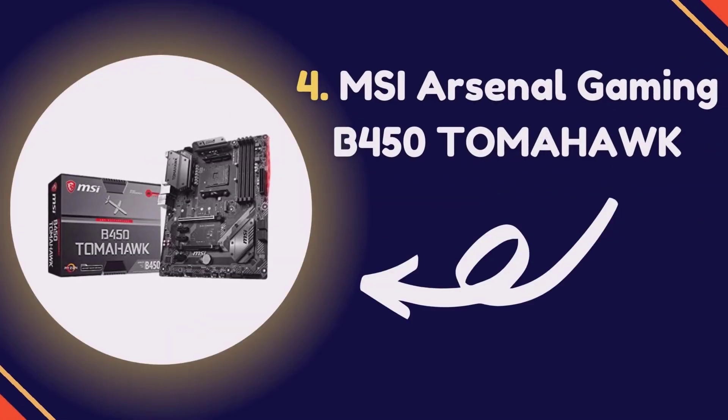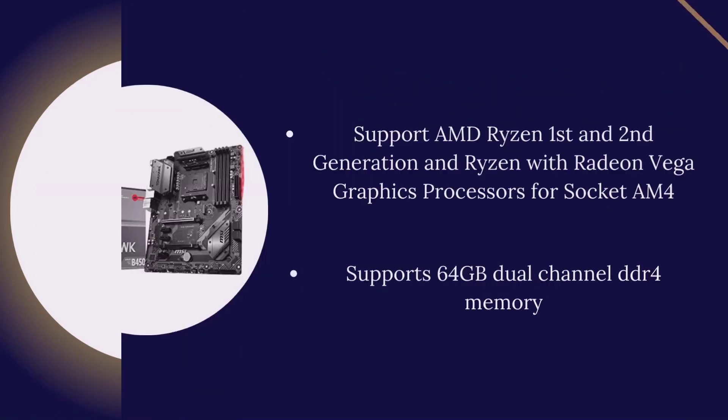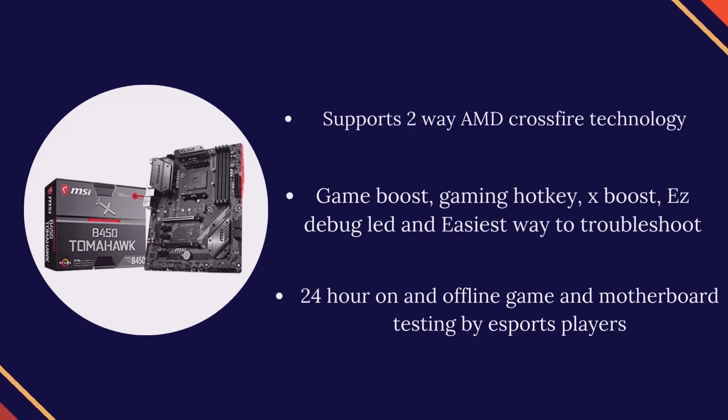Number 4: MSI Arsenal Gaming B450 Tomahawk. Supports AMD Ryzen 1st and 2nd generation Ryzen with Radeon Vega Graphics processors for socket AM4. Supports 64GB Dual Channel DDR4. Supports 2-way AMD Crossfire technology. Game Boost, Gaming Hotkey, X Boost, Easy Debug LED and Easiest Way to Troubleshoot. 24-hour on and offline game and motherboard testing by eSports players.